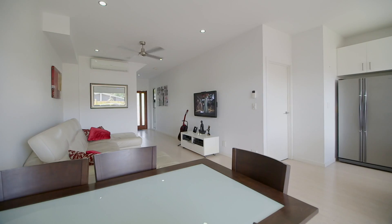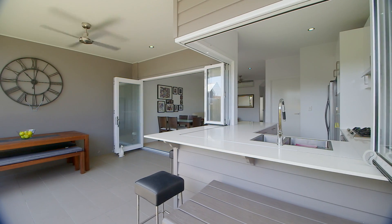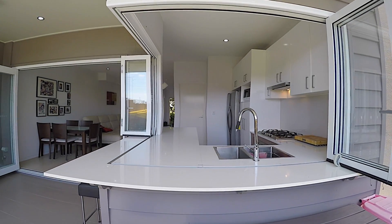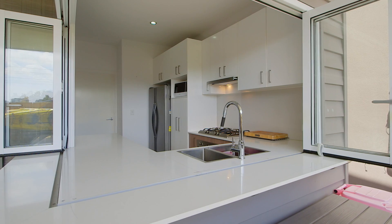This stylish and contemporary two-level home has been cleverly designed with low maintenance in mind. The open plan kitchen, lounge and dining flow out onto the covered deck with a separate window for alfresco dining.